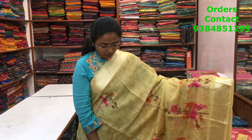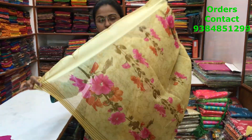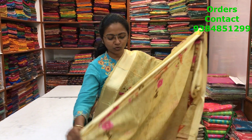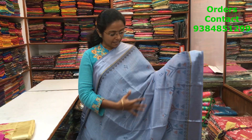A nice light gray color cotton linen saree with satin borders on both sides, with a lovely floral print running along the body. The pallu is a simple running pallu, and the blouse is a striped blouse. The price of the saree is 630.